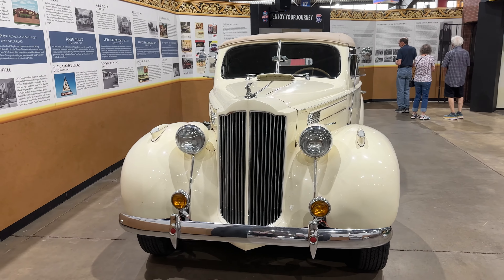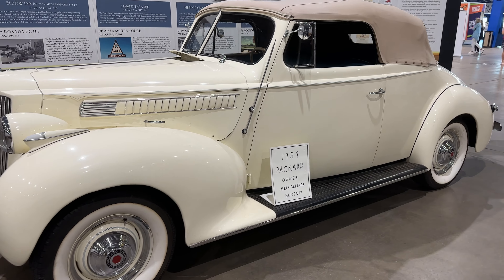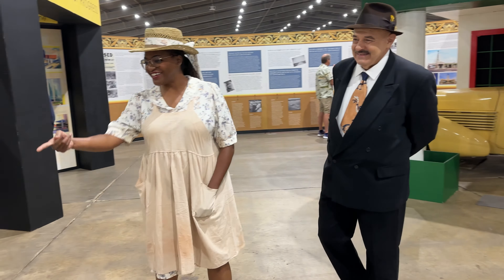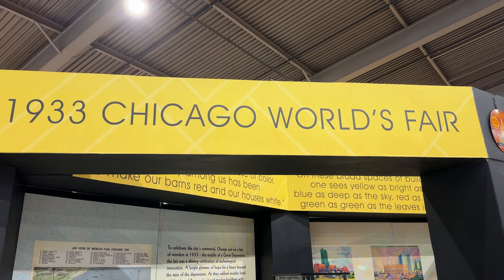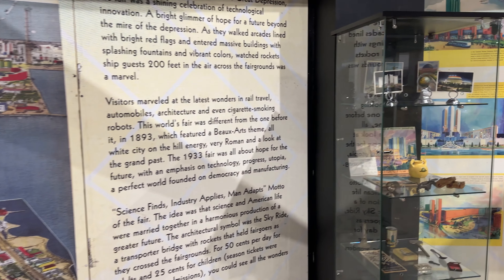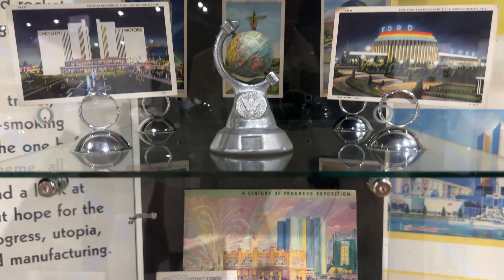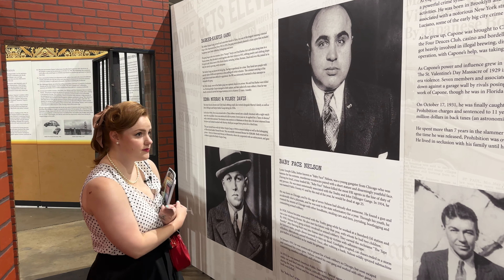Oh man, look at that. Daddy, go get the packet. You guys look awesome. Did you know that in the 20s and 30s, the Mother Road was full of outlaws and it was known as Gangster Alley?